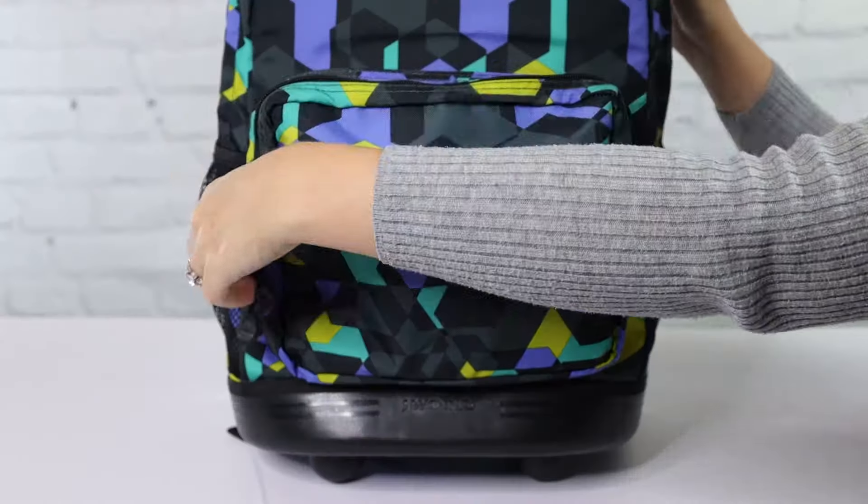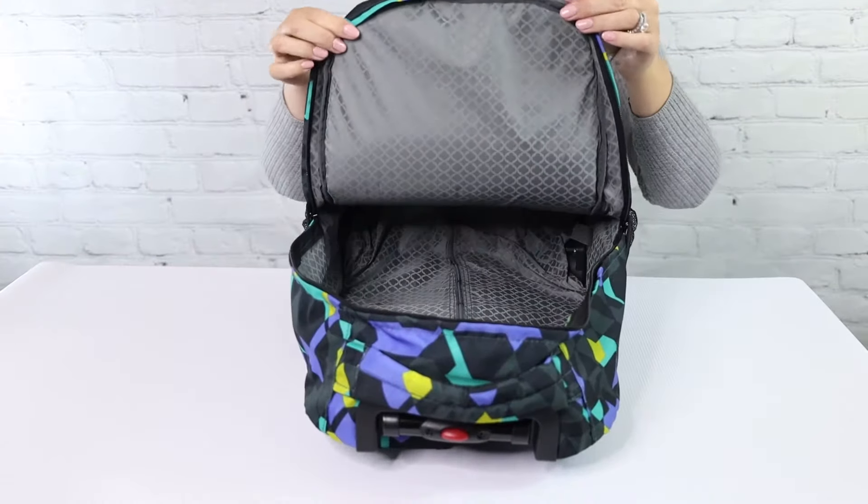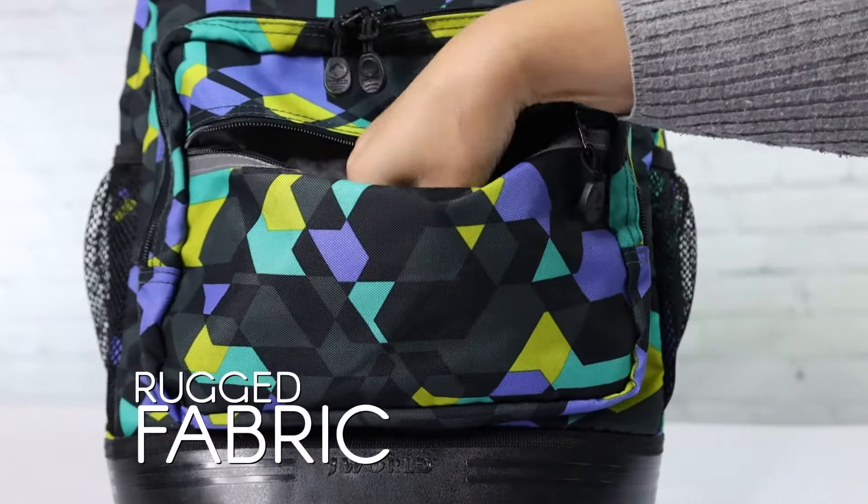It keeps your items organized with the front pocket organizer, which has a key clip, pen holders, card slots, and an internal zip pocket for keeping small items safe.